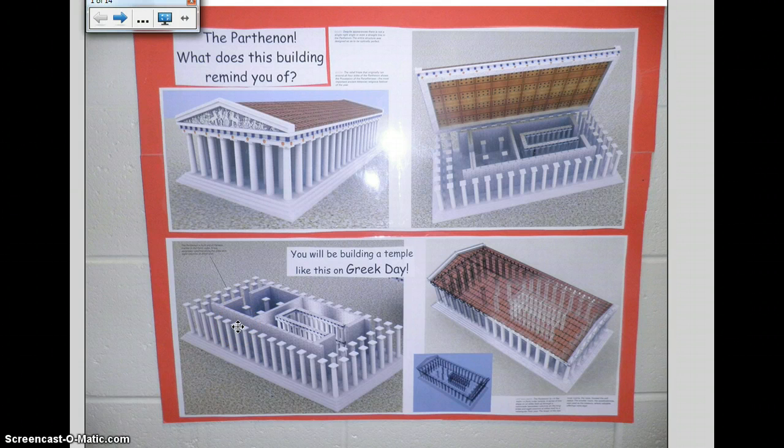This is a poster located outside my room. If you haven't seen it, it's only been up there for three weeks. It has 3D representations of the Parthenon — here's one with the roof being blown off so we can see inside. We see two rooms here, and we're going to learn about those. Over here is a cool picture where you get a superman x-ray vision of the Parthenon — we can see right through the roof. You will be building a temple like this on Greek day, and that's what we're doing today: planning our temple.